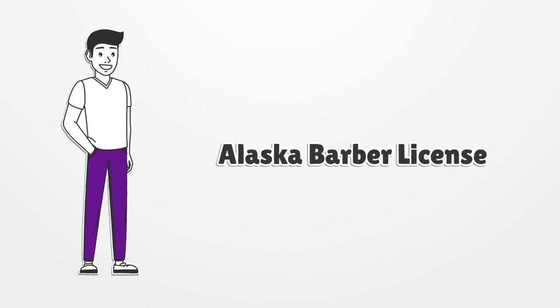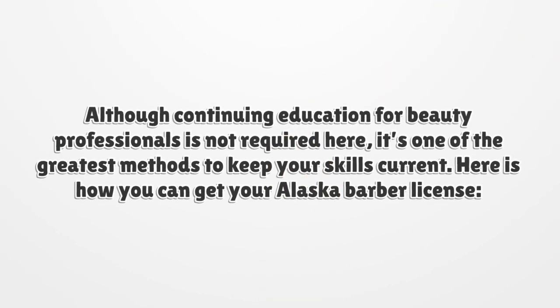Alaska Barber License. Although continuing education for beauty professionals is not required here, it's one of the greatest methods to keep your skills current. Here is how you can get your Alaska Barber License.